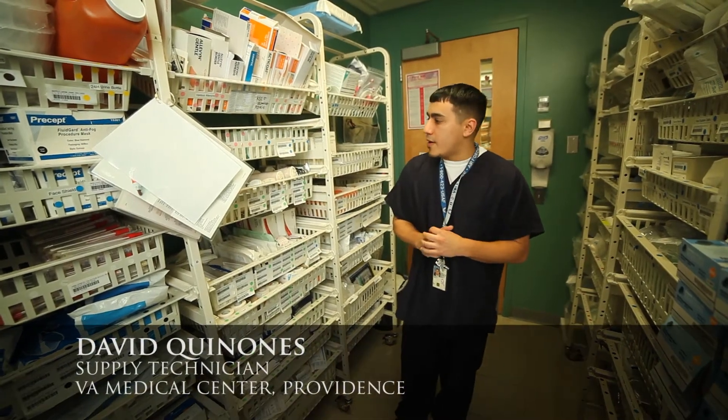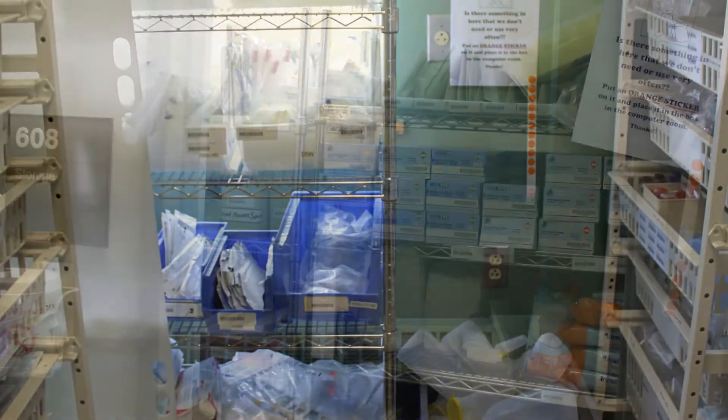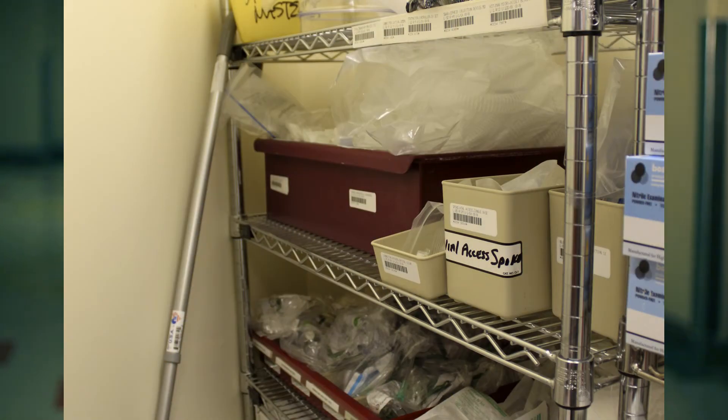Particularly how this room was set up before — it was kind of sloppy, so to speak. There was just no logic to the supply closet and to our patient supplies. The URI team was very helpful, very committed, and very dedicated to helping us, really giving us their knowledge and their expertise.